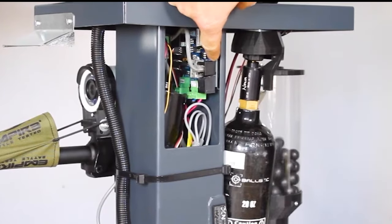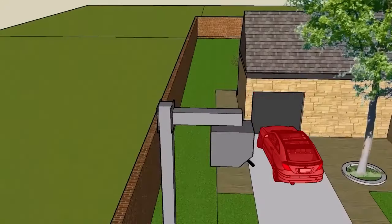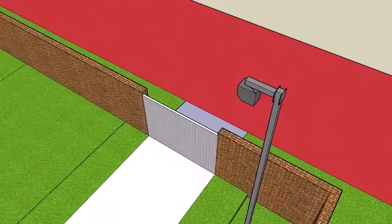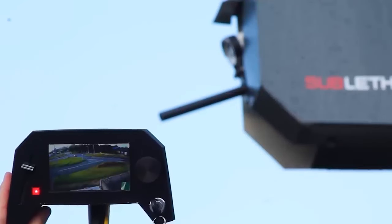The magazine holds up to 155 rounds and the gun ranges up to 1,500 metres. The system is built to be modular and can be integrated with existing CCTV systems. By engaging from a distance, the risk of physical harm to the user is removed and the intruder stands little chance of winning a fight against a machine.